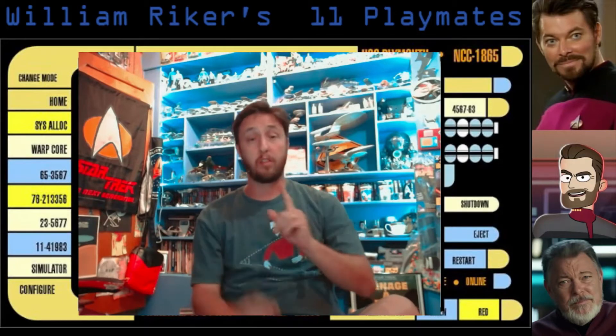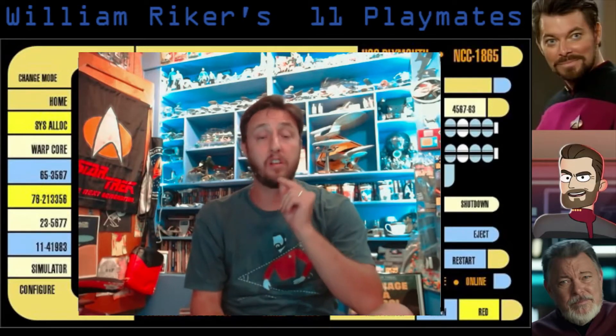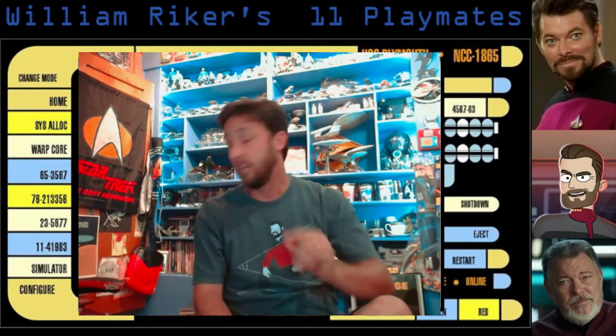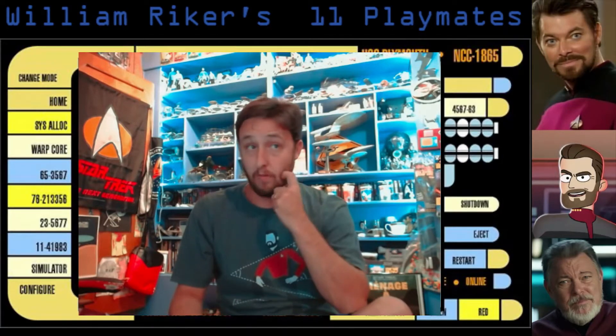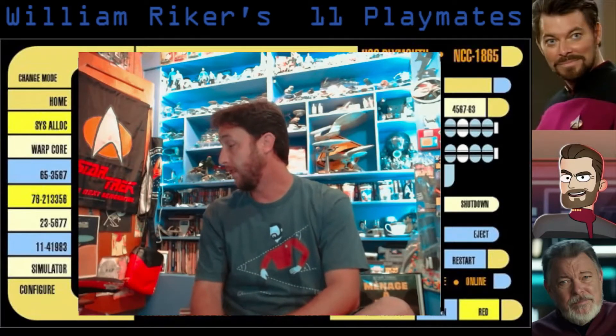Hi everybody, Josh with TalkAboutTrek here and today we're going to talk about Riker toys, specifically William Riker's 11 Playmates. Maybe he has more, I don't know, but I have 11 William Riker Playmates and we're going to take this day to have a look at them. Today specifically, August 19th, is Jonathan Frakes' birthday and it also would have been the 100th birthday of Gene Roddenberry. So it's a perfect day to have a look at some of the great toys that Playmates put out for this character.